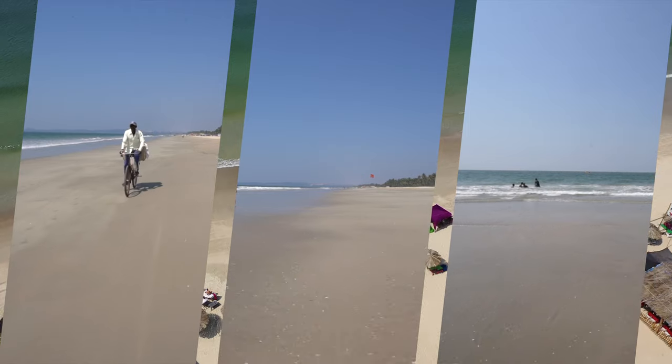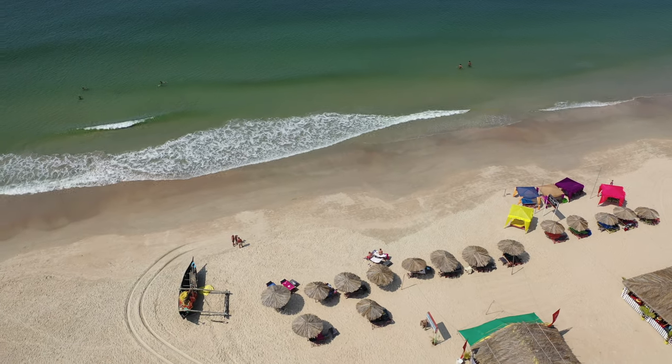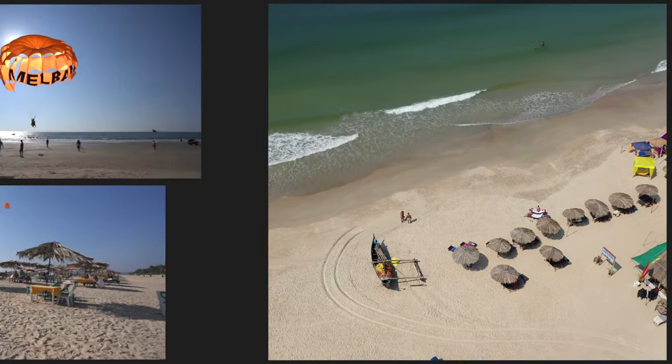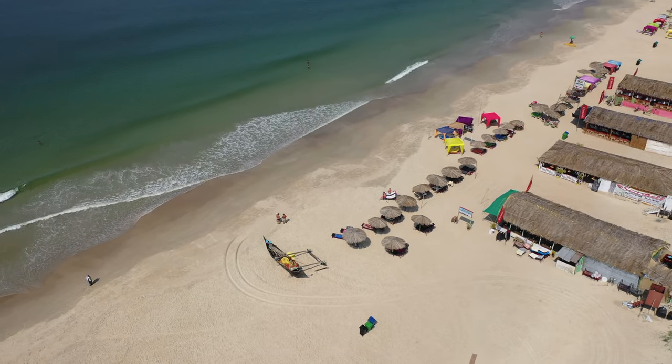The sand is soft and slowly slopes down into the water. You can swim here with caution. There are lifeguards and there are areas marked for swimming, which is great. In the center is where everything is based, where there's one or two activities available and a few shacks and bars and restaurants for drinks and meals.